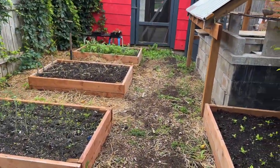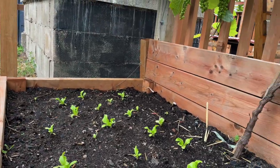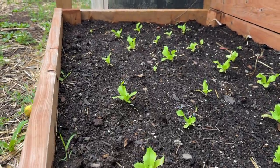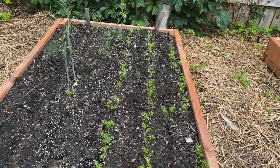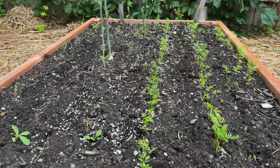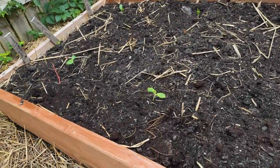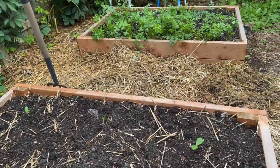Over here we've got some head lettuce coming up — a French heirloom variety called Ice Queen that turns into really beautiful tight heads. Very happy with that variety. And over here some carrots: we harvested a lot and then just kept planting in between, so that's the second, third, maybe even fourth planting of carrots this season.